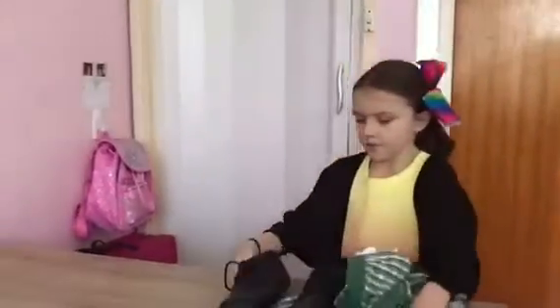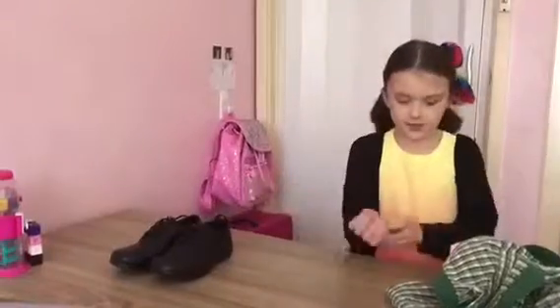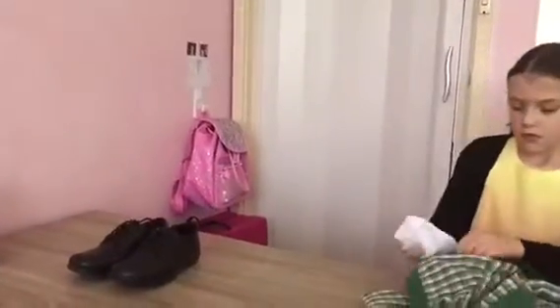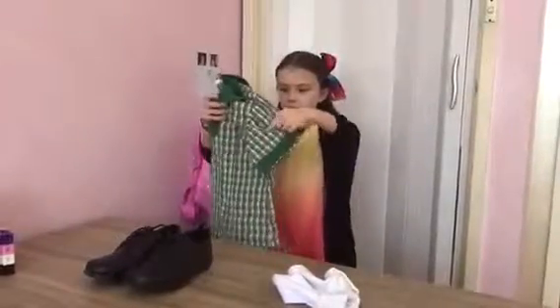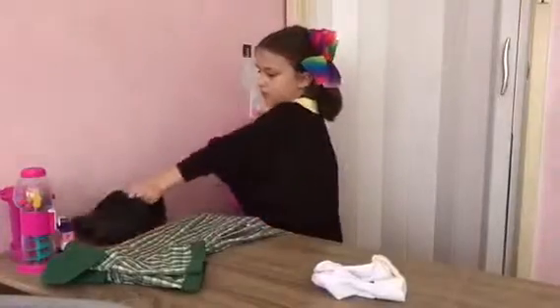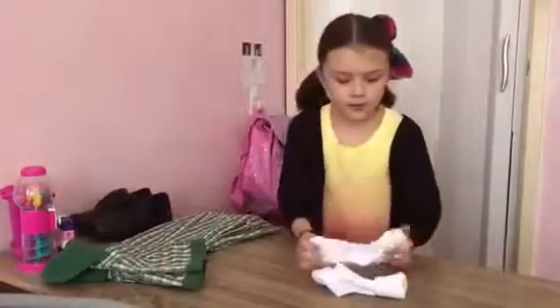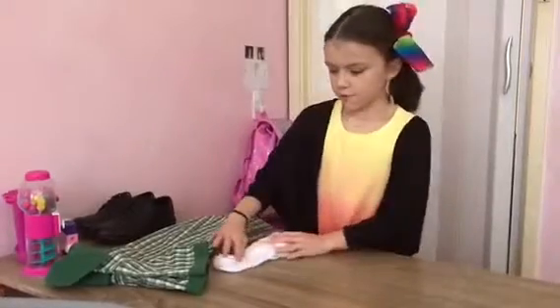So what I like to do is I like to get my clothes and lay them down on my desk. So I get my shoes and I put them here. And I fold my school uniform in half and then put it here. And then I put my socks over here.